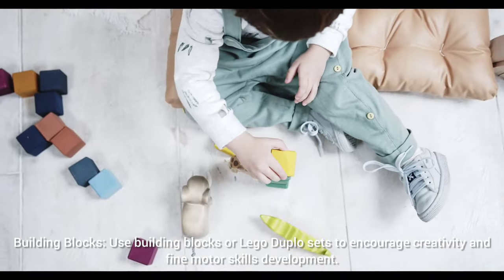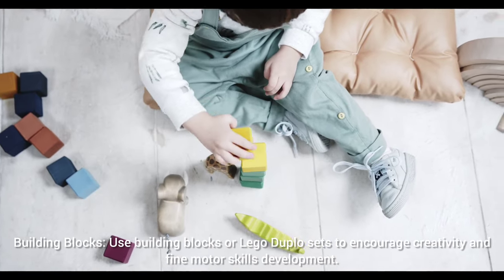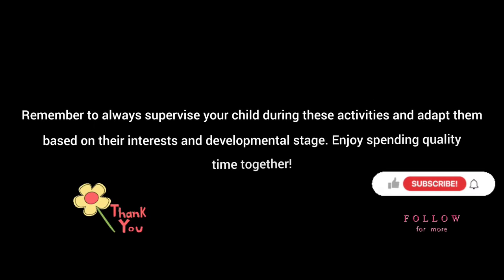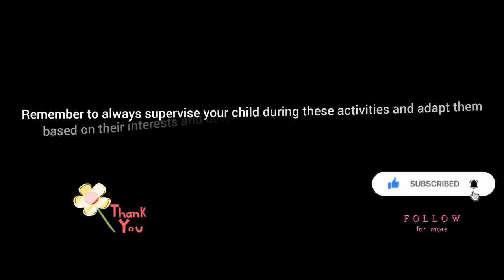Building blocks: use building blocks or Lego Duplo sets to encourage creativity and fine motor skills development. Remember to always supervise your child during these activities and adapt them based on their interests and developmental stage. Enjoy spending quality time together.